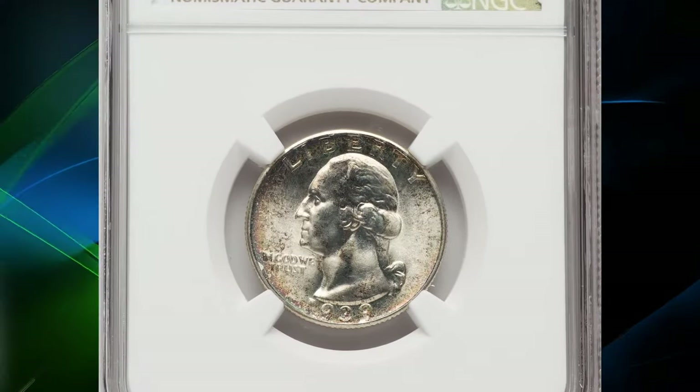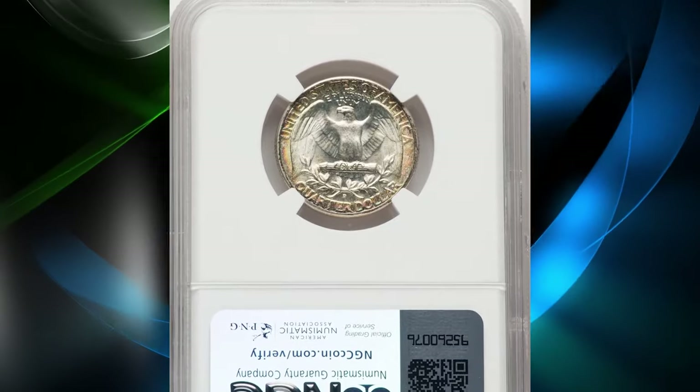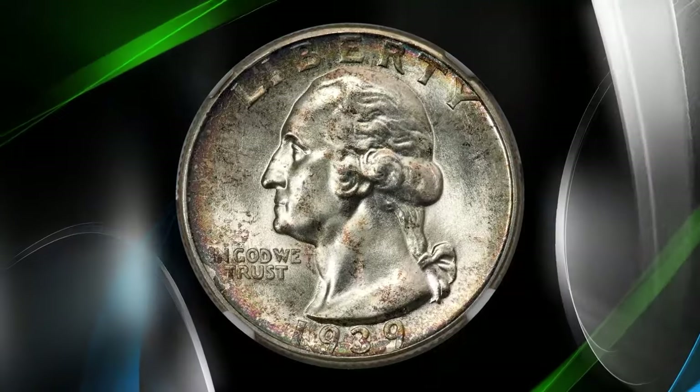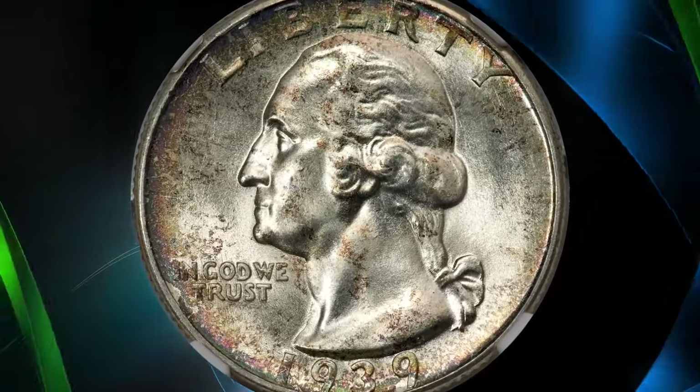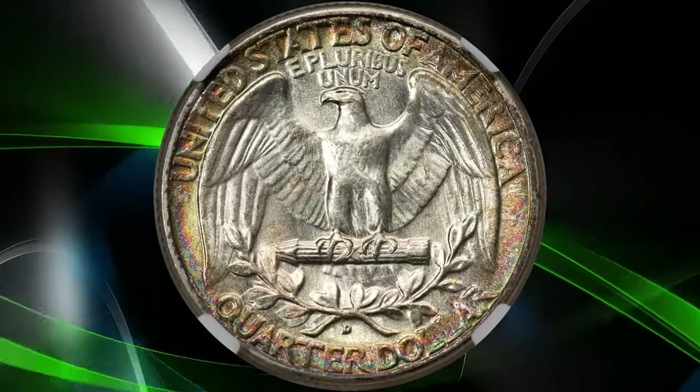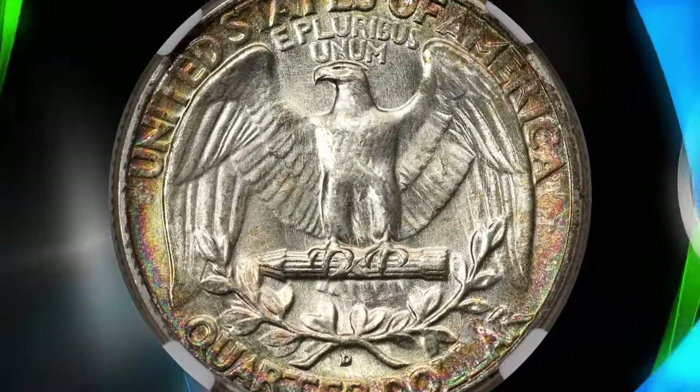NGC and PCGS combined report only six coins of this grade, with none higher. This piece boasts freckled russet and blue-gray border toning with brilliant interiors that complement its bold strike. It recently sold for an impressive $4,320.